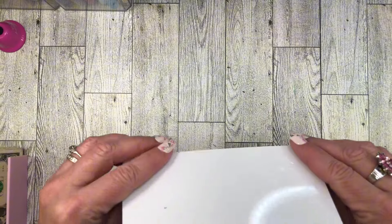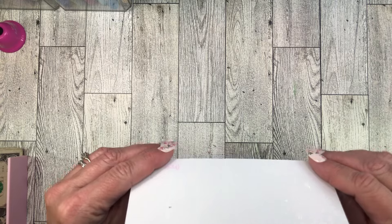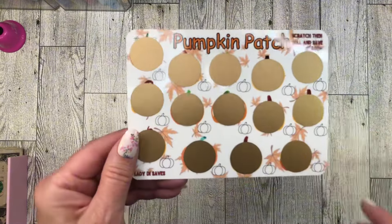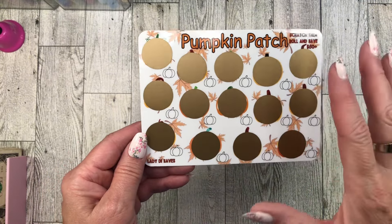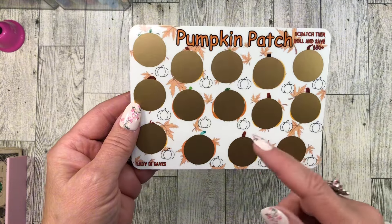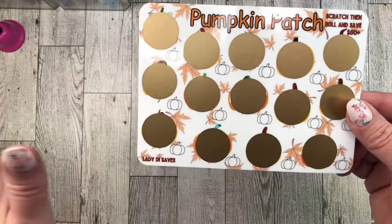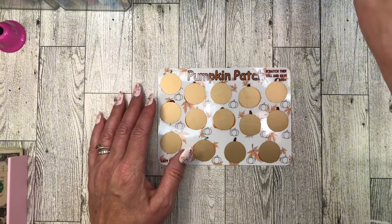So this is my fall savings challenge scratch off — the very first one I made for my Etsy shop. It's been a year in coming. It's called Pumpkin Patch and they are darling little kawaii pumpkins, and there's a spicy one in here. It is a $50 scratch off. The denominations are between one and ten. It's pumpkins in a pumpkin patch, so we're going to scratch off one and you'll get to see what one of the pumpkins looks like underneath.